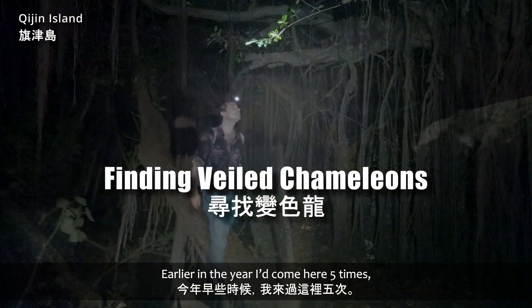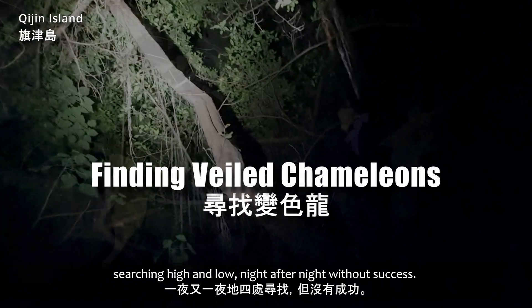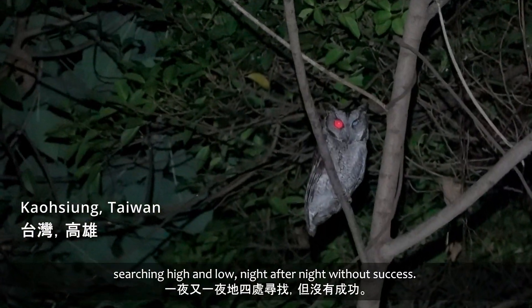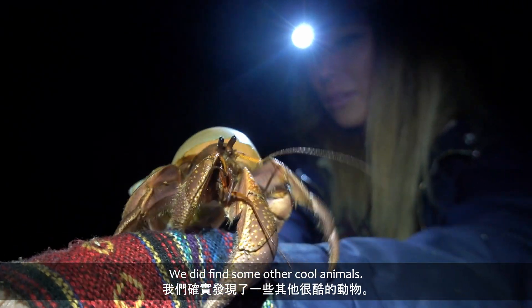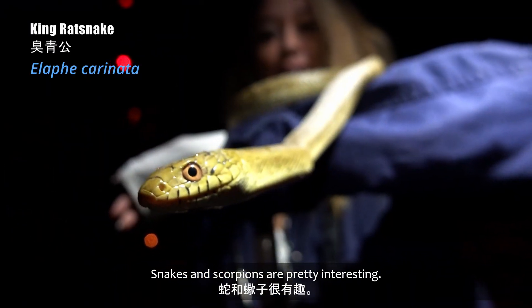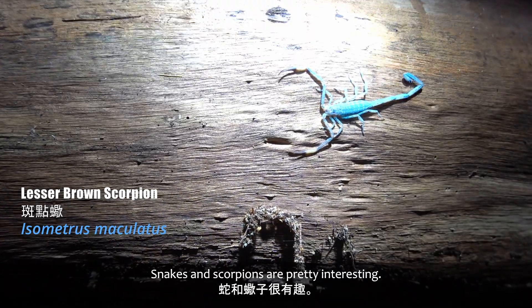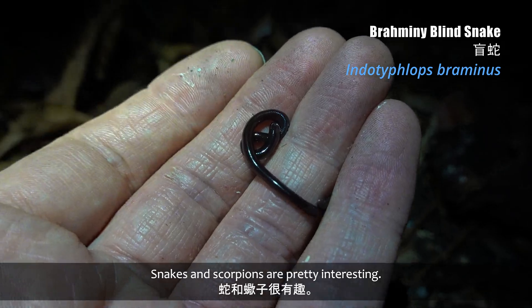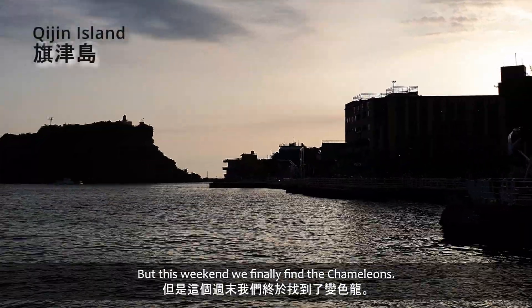Earlier in the year I'd come here five times, searching high and low, night after night, without success. We did find some other cool animals — snakes, scorpions, pretty interesting. But this week, we finally find the chameleons.